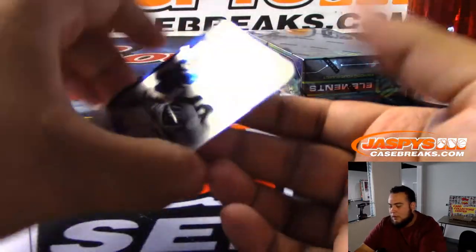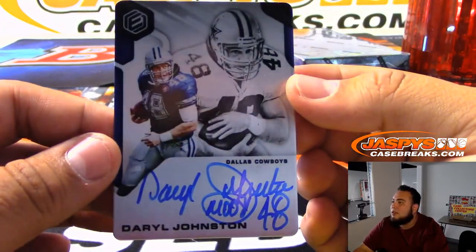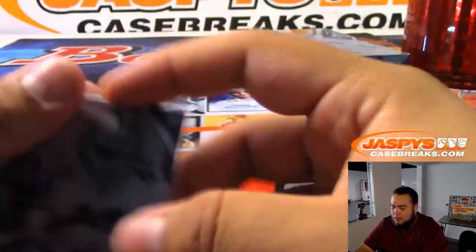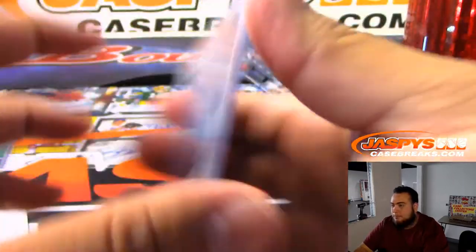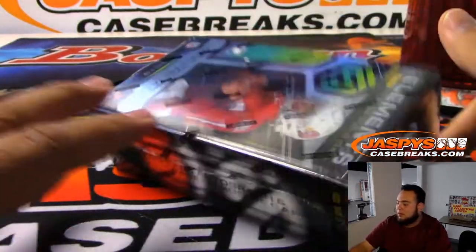And the last one here is for the Dallas Cowboys: Daryl Johnston — look at that — numbered 57 of 125. There you go, Cowboys SKS.